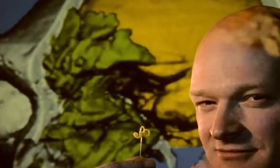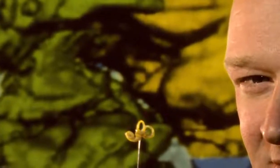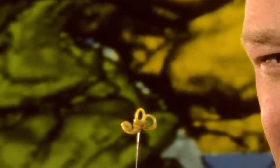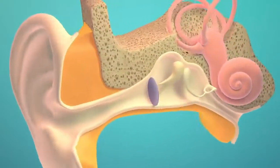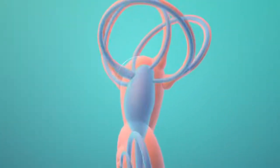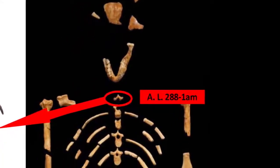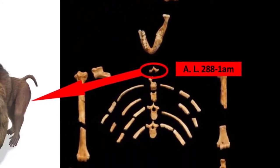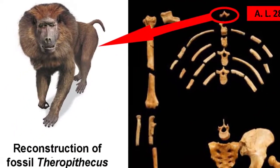Next, we have the inner ears. Dr. Spohr, professor of evolutionary anthropology, has extensively studied the inner ears of various apes and humans. After studying australopithecines, he revealed that the balancing system in their ears was the same as modern apes, enabling them to live in trees. Next, we have a vertebra that was believed to be part of Lucy for over 40 years. Recently, scientists learned that it was actually from an extinct relative of the baboon.